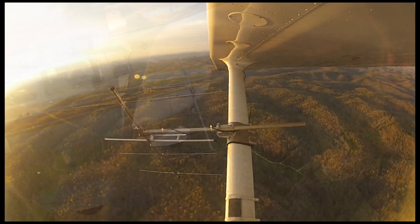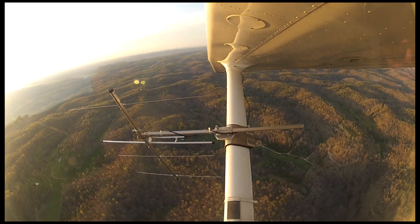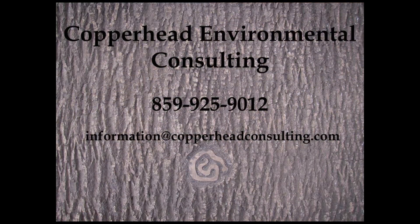If you are interested in learning more about this unique product, please contact Copperhead Environmental Consulting by phone at 859-925-9012 or by email at information@CopperheadConsulting.com.